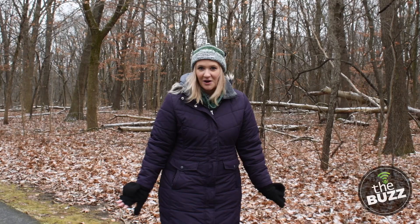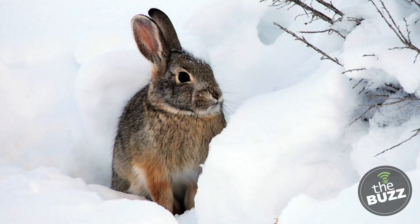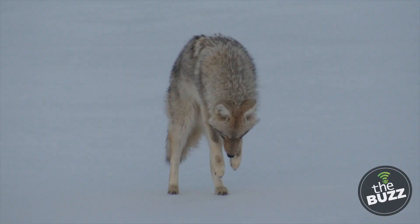Finding food is always top priority for these active animals. For predators like coyotes, foxes, and weasels, their prey is still active. Rabbits and mice will stay underground in their tunnels, but will surface from time to time to find food. Coyotes and foxes can hear the mice underneath the snow, so they do this technique called mousing, where they'll listen and then pounce face first into the snow, hoping to catch some prey.